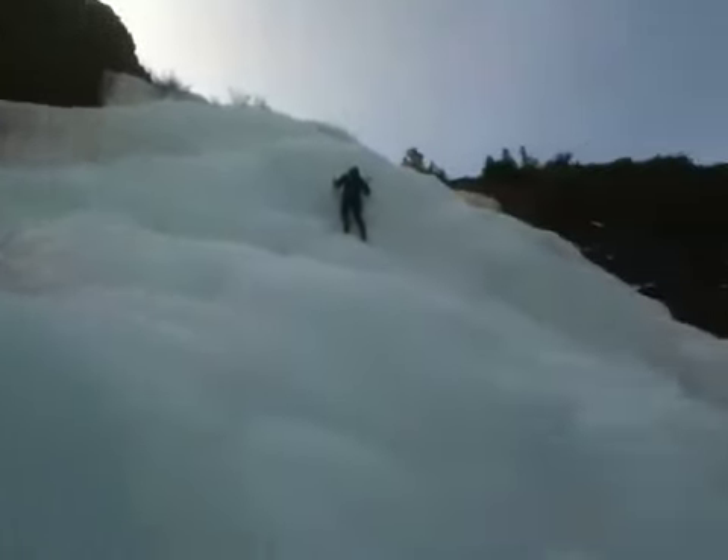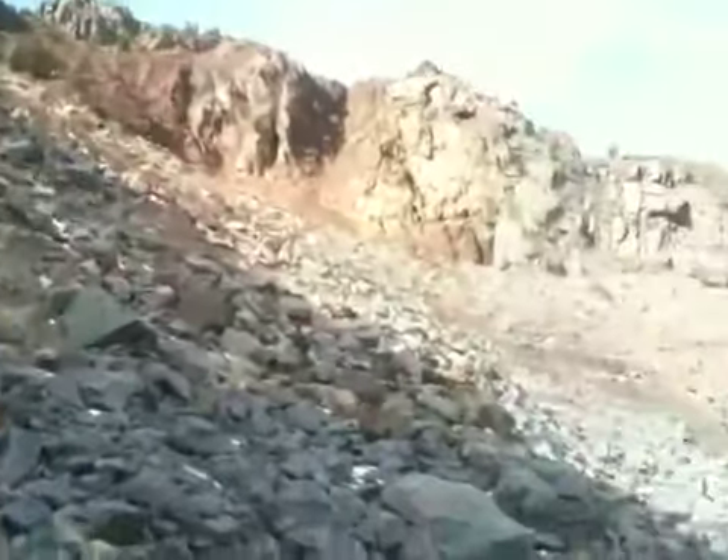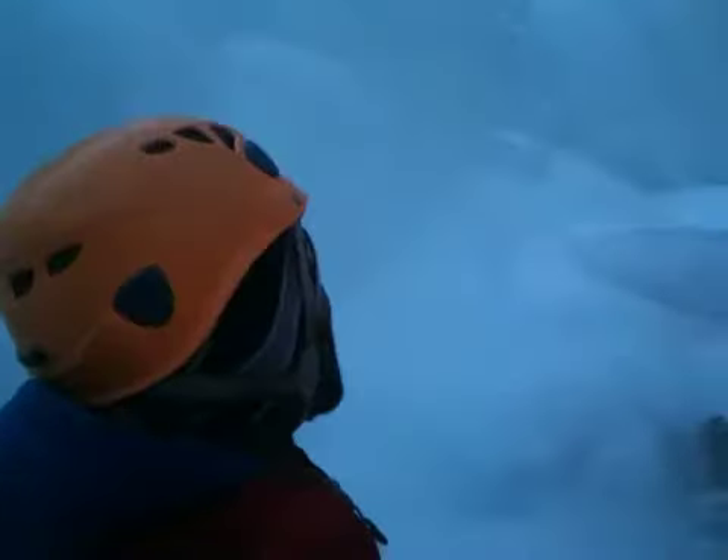Hey there, this is Varen Perumal with the Sierra Mountain Guides Ice Report, December 23rd. We are up here at the Ellery Falls, right below the outflow of the Ellery Dam, and it is amazing moderate ice here.